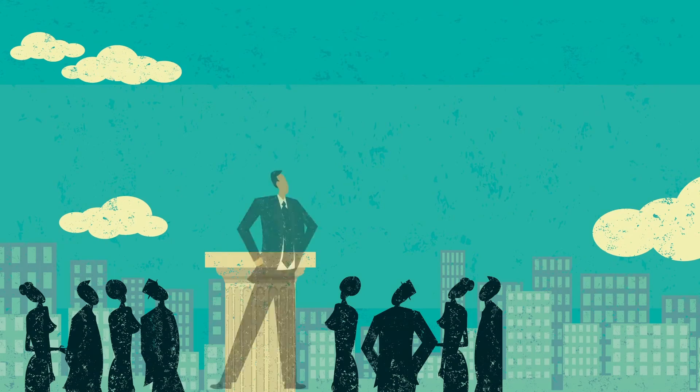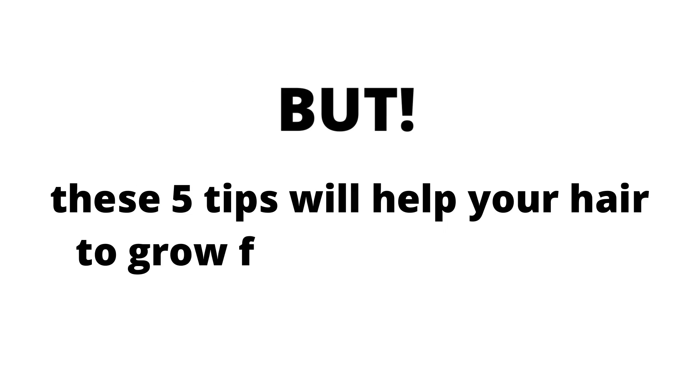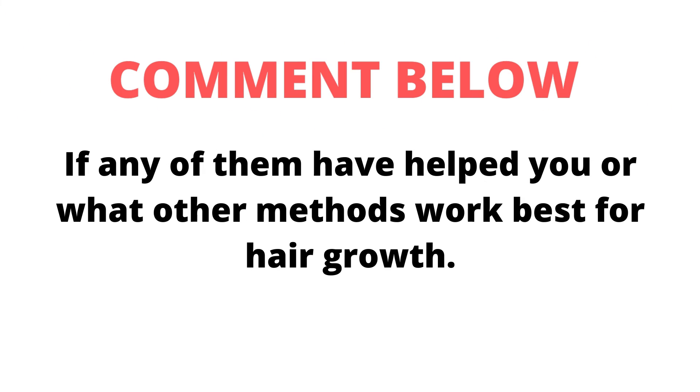Aim to get at least 7-8 hours of good quality sleep every night for healthy hair and overall well-being. It's difficult to find time in our busy schedule for everything we want and need, and it can be especially tough when hair growth is on the list. But these 5 tips will help your hair to grow faster and stronger. Comment below if any of them have helped you or what other methods work best for hair growth.